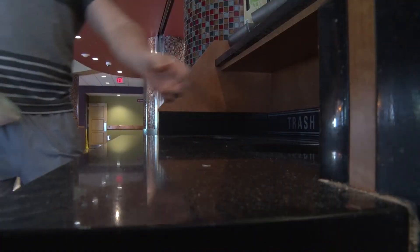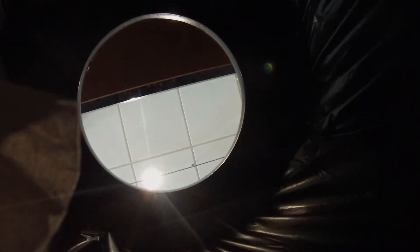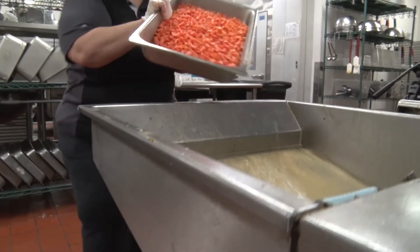Once somebody's done dining, they will go ahead and just throw their container into the trash receptacle. So once we sort everything that comes from the dining room, you just put it into the pulper.